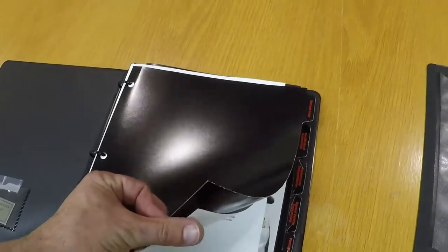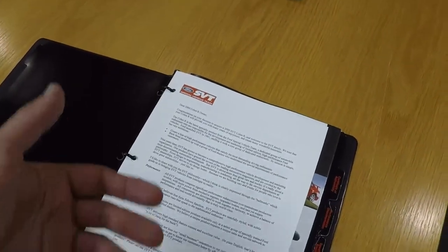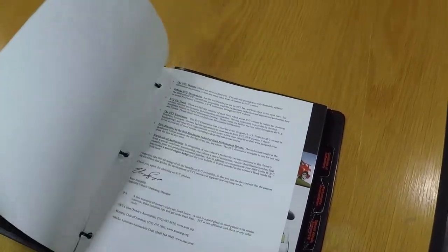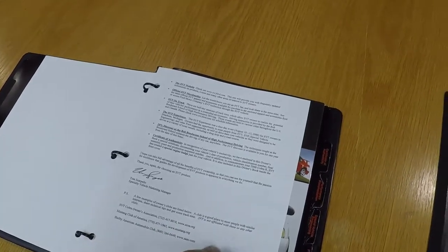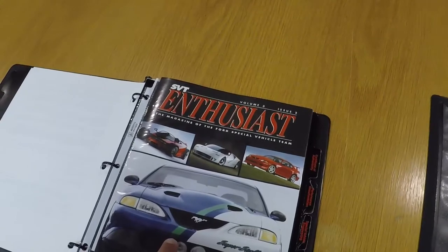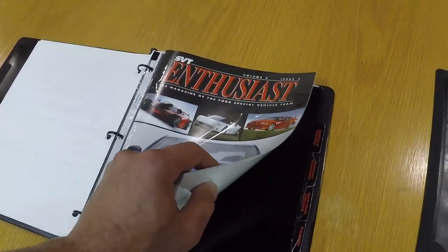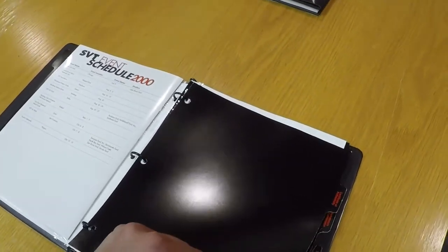Opening the first tab is the welcome letter, similar to the thank you letter that came with all SVT vehicles. It congratulates owners on the purchase of the car, with some general information about track use and a certificate of authenticity. The binder also came with a copy of SVT Enthusiast, which talked about the development of the car — they interviewed some of the engineers in there. Jay Leno's in there too. Just a good general overview on the car.